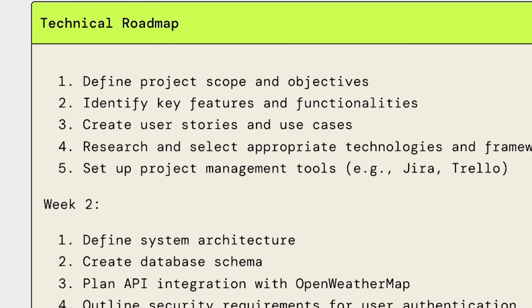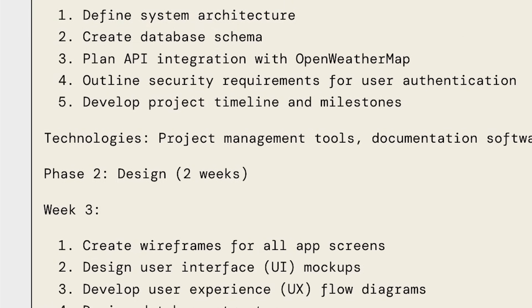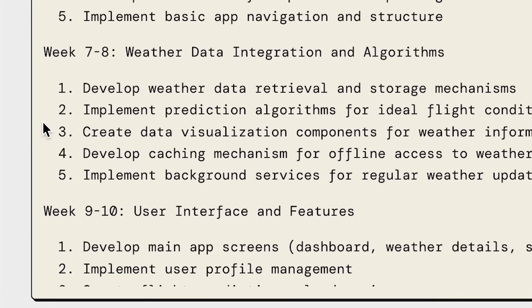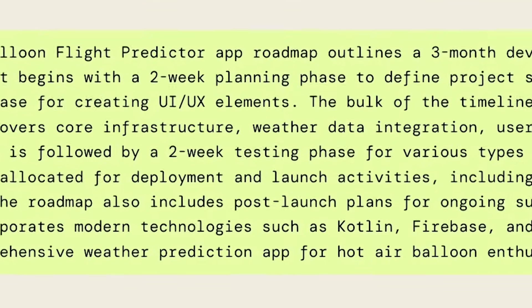Week two is defining the system architecture — for example, technologies being used. Phase three is the actual development, which takes eight weeks. It even talks about weeks nine through ten for your interface, and it just keeps going. Your testing phase is obviously very important too. It goes all the way to the post-launch.